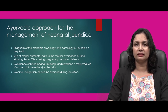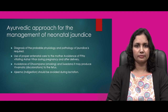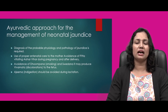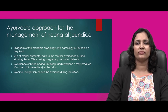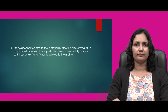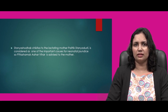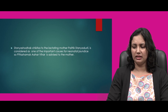Avoidance of dhumpaan — a form of smoking — and swedan — heating of the body externally or internally — is also advised, as these further aggravate pitta dosha. Ajeerna — a form of indigestion — should be avoided during lactation. Stanya shodhak chikitsa to the lactating mother is important as stanya dushti is considered one of the most important causes for neonatal jaundice. Since neonatal jaundice is considered under the category of pitta dosha, pitta shamak ahar vihar is advised to the mother.